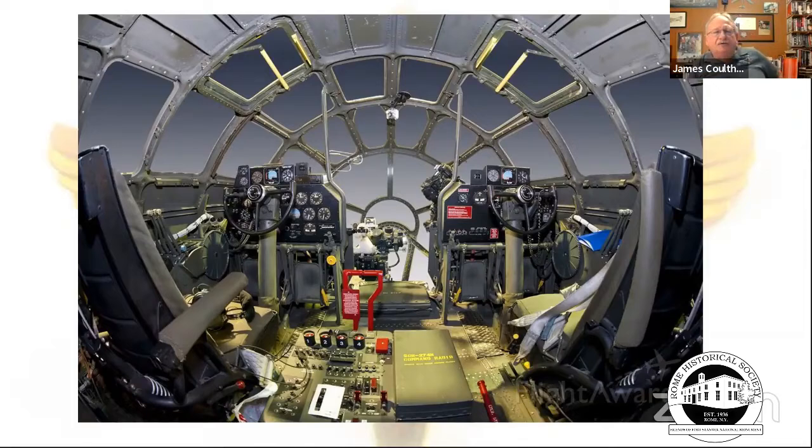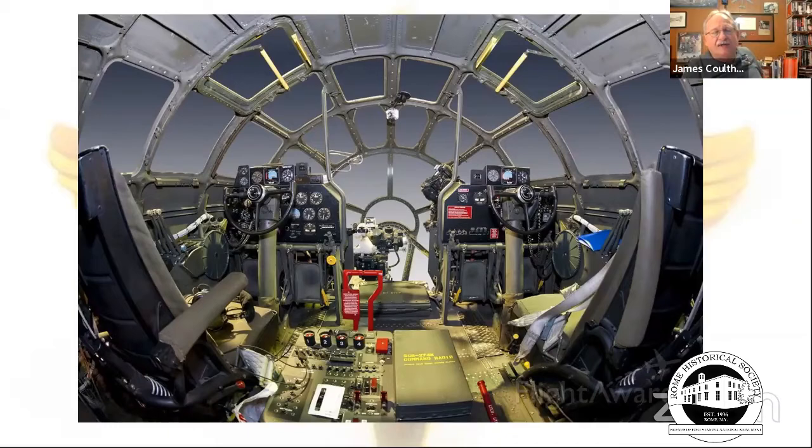The 'greenhouse' cockpit shows the pilot station on the left, co-pilot on the right, and the bombardier in the nose — Charles McNamara's office, so to speak. The tune 'McNamara's Band' was written by Seamus O'Connor and sung by Bing Crosby. The connection to Charles was that he was a trumpet player, which is how he came across that name.